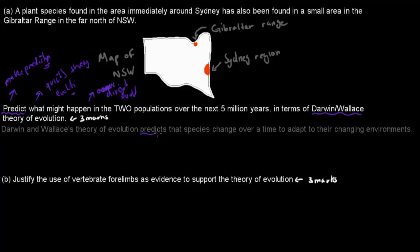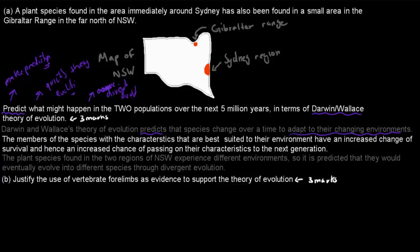Darwin's and Wallace's theory of evolution predicts that species change over time to adapt to their changing environments. The members of a species with the characteristics that are best suited to their environment have an increased chance of survival, and hence an increased chance of passing on their characteristics to the next generation. Because offspring with the best adaptations will pass them on, over time that leads to new species. This gets us one mark so far.